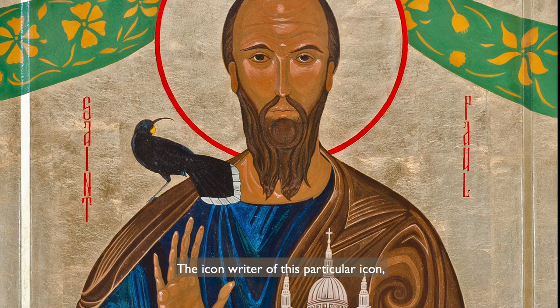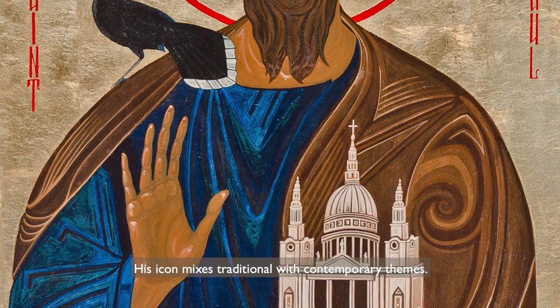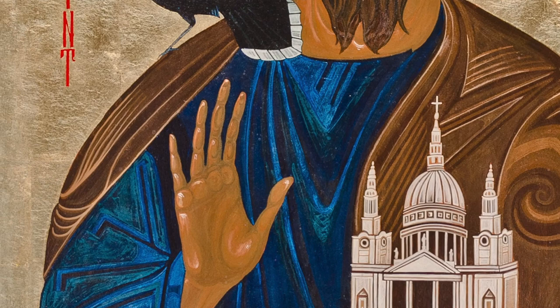The icon writer of this particular icon, Regan O'Callaghan, is from New Zealand and also happens to be an Anglican priest. His icon mixes traditional with contemporary themes.